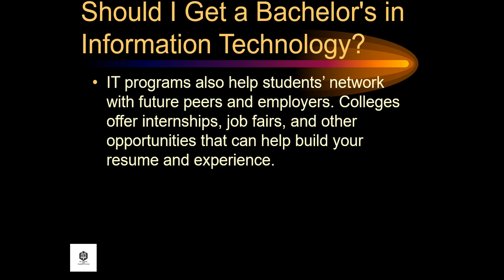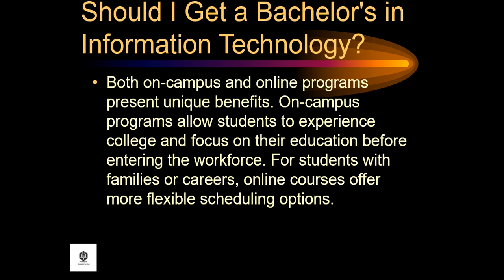IT programs also help students network with future peers and employers. Colleges offer internships, job fairs, and other opportunities that can help build your resume and experience. Both on-campus and online programs present unique benefits. On-campus programs allow students to experience college and focus on their education before entering the workforce. For students with families or careers, online courses offer more flexible scheduling options.